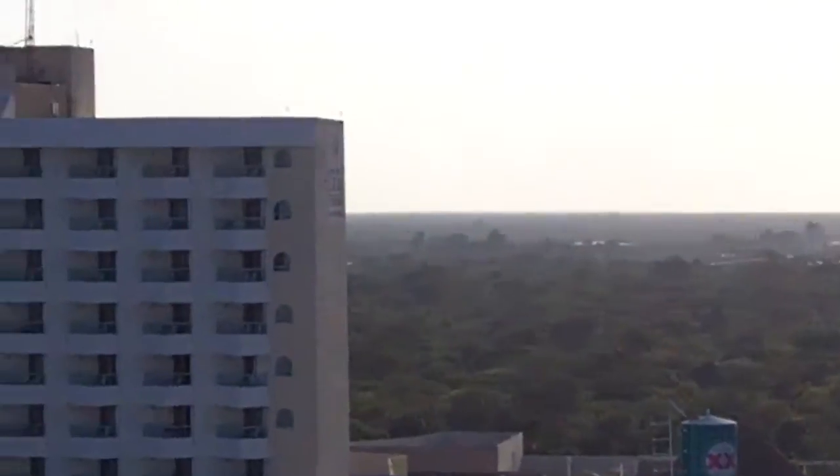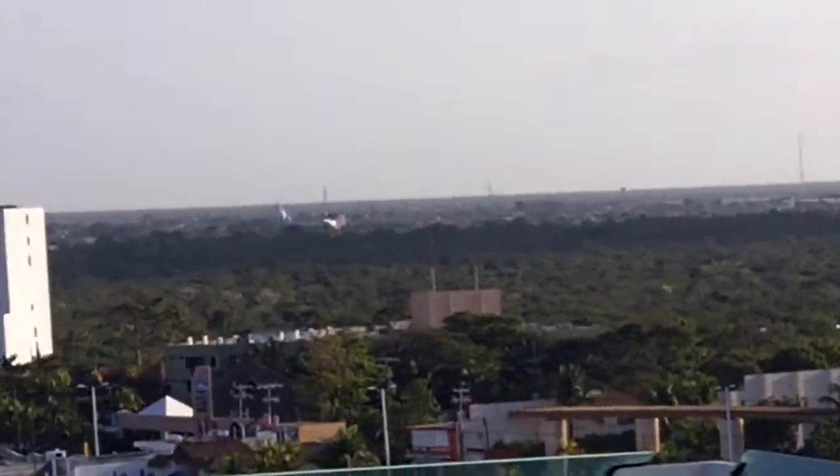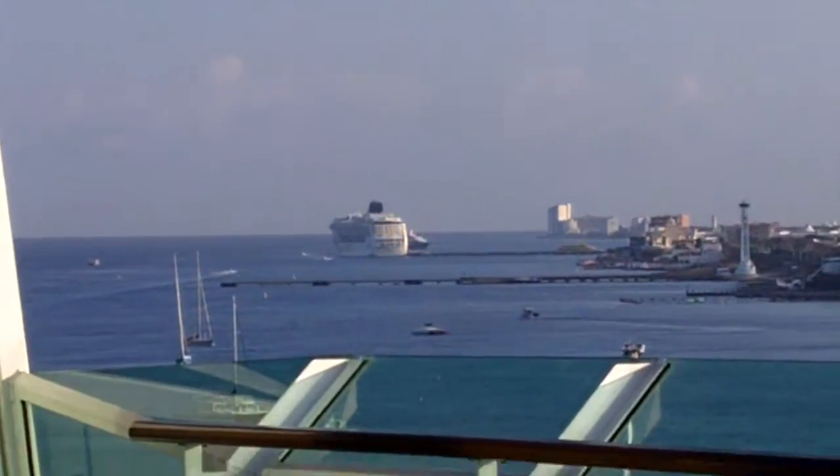Alright, looks like it's going to be a beautiful day here. And the Punta La Gustave is out there.